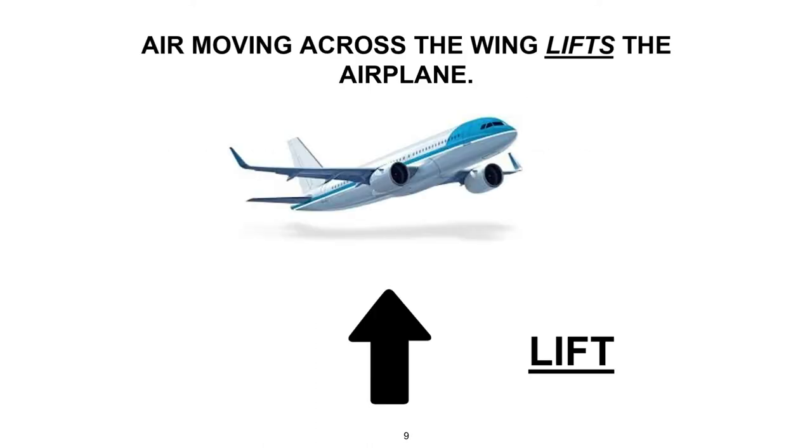So how does a wing produce lift? First, the wing must have a special shape and be mounted on the airplane in a particular way. Also, the wing must be moving through the air to produce lift. The air pointing up on the slide represents the force of lift pulling the airplane up, working against its weight.